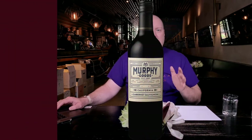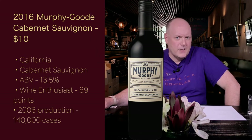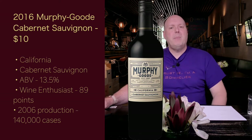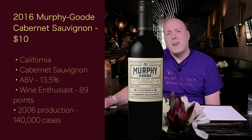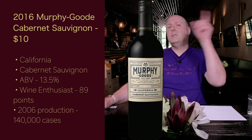Let's get the stats on each wine. The 2016 Murphy Good Cabernet Sauvignon for $10 is from California. Being a state appellation, all that's required is 75% of the wine be Cabernet Sauvignon. Its ABV is 13.5%, and Wine Enthusiast gave it 89 points.